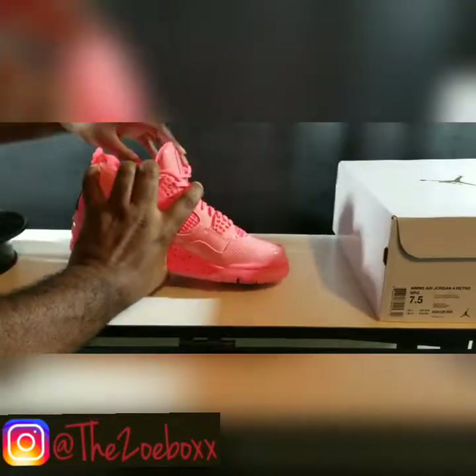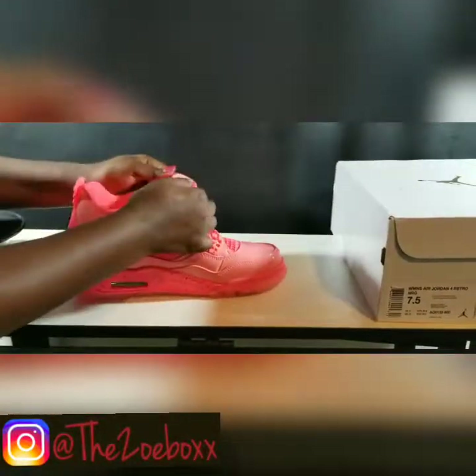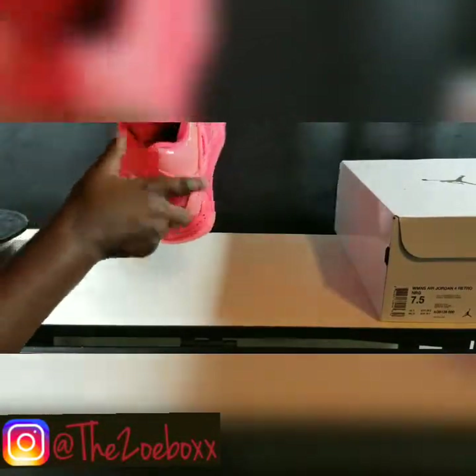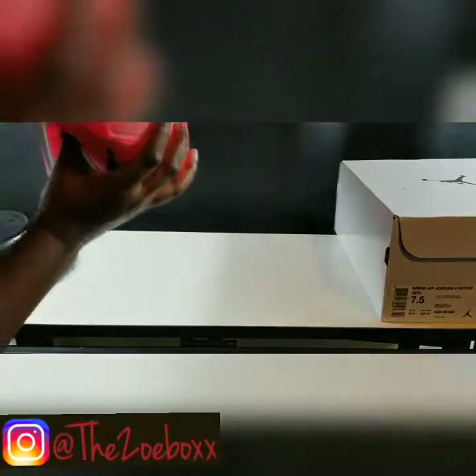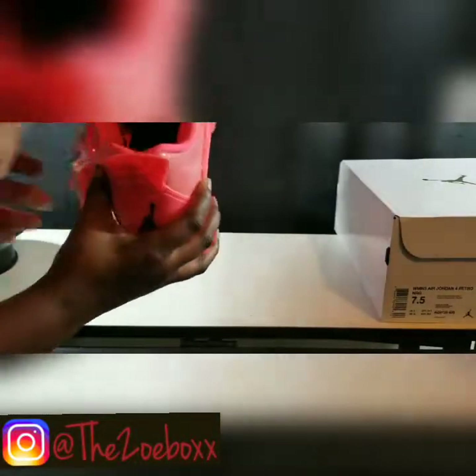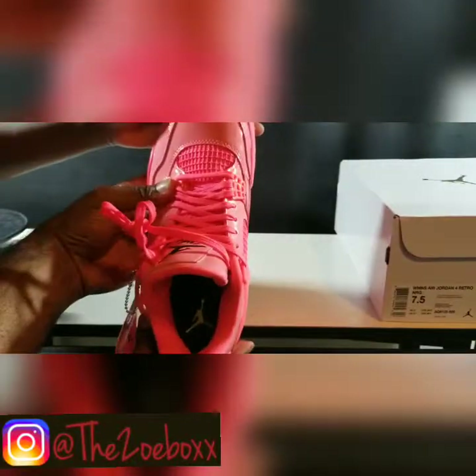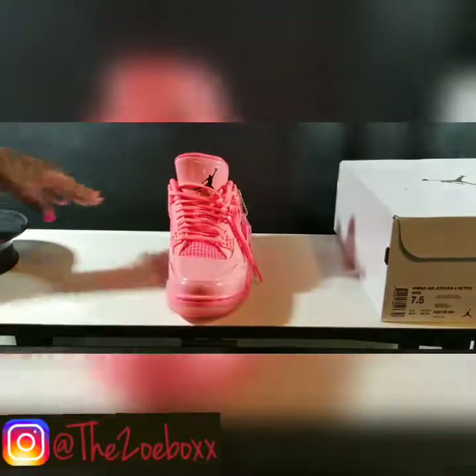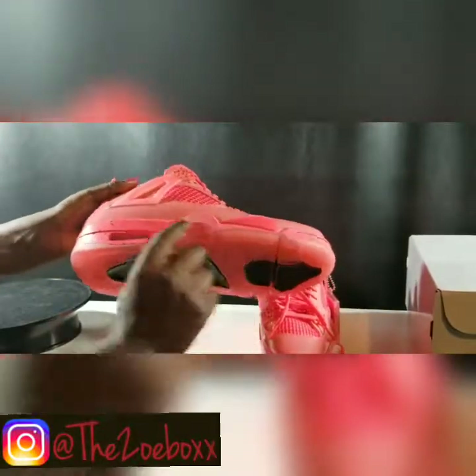Inside, it has 'Jordan' — backwards, that's how it usually is. And inside the shoe it has another yellow Jumpman. Let's see that. Mmhmm, hot pink.